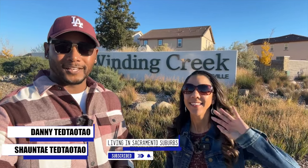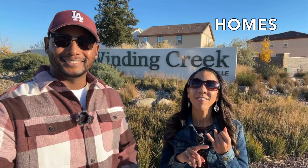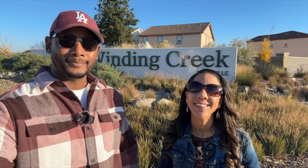Hey guys, if you haven't been to the channel before, I'm Danny and this is my wife Shantae. Today we are going to share everything you need to know about this up-and-coming master plan community in West Roseville called Winding Creek. We'll be breaking down the housing options, schools, parks, trails, nearby amenities, and future developments. You definitely want to watch the whole video as we'll be highlighting some of the cons for this community too.